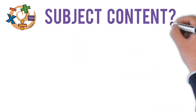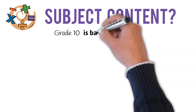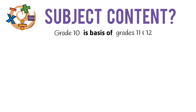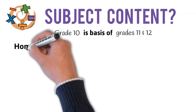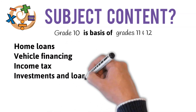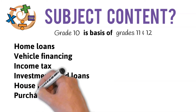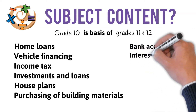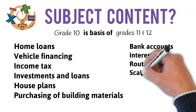Subject content: Grade 10 MathsLit forms the basis for grade 11 and 12, where subject content is repeated. MathsLit equips you to confidently do everyday practical calculations and assists you with daily concepts. Interesting topics include home loans, vehicle financing, income tax, investments and loans, house plans, purchasing of building materials, bank accounts and interest rates, the use of route maps, scale of maps, and much more.